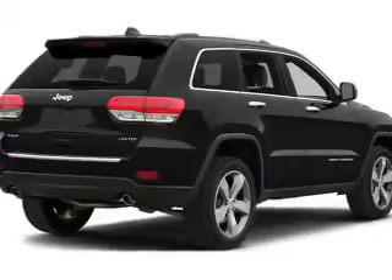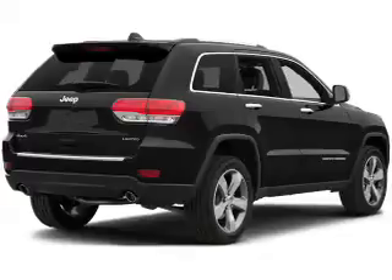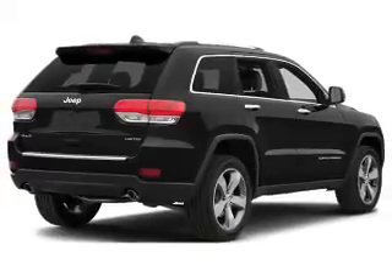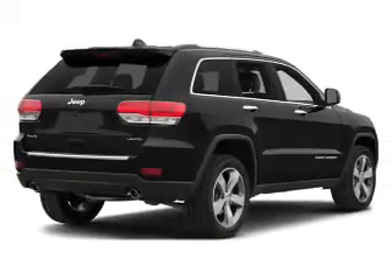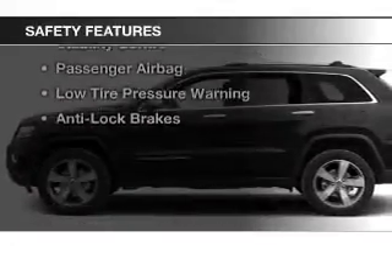heated steering wheel, leather seats, heated seats, Bluetooth connectivity, Sirius XM satellite radio, digital radio, steering wheel controls, memory seats, and alloy rims. Safety was made a priority with these features.